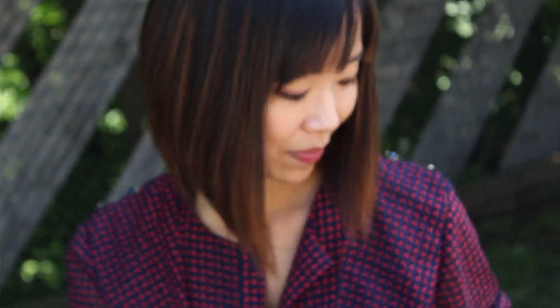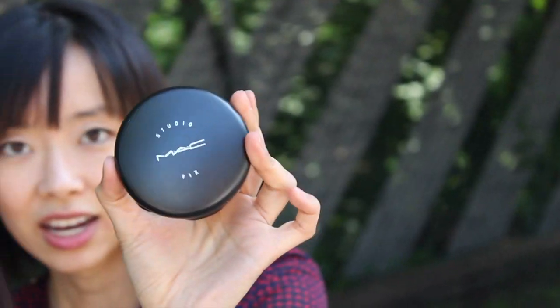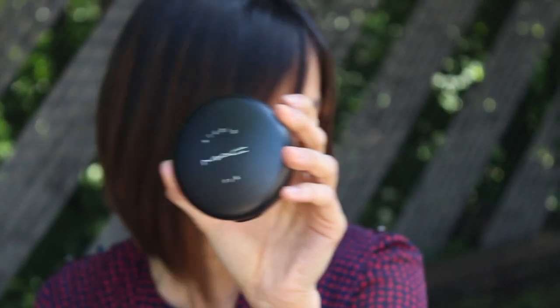This is a little tub of Vaseline. And I have a MAC press powder — this one's the Studio Fix. I just leave it in my purse in case I need to powder my nose.